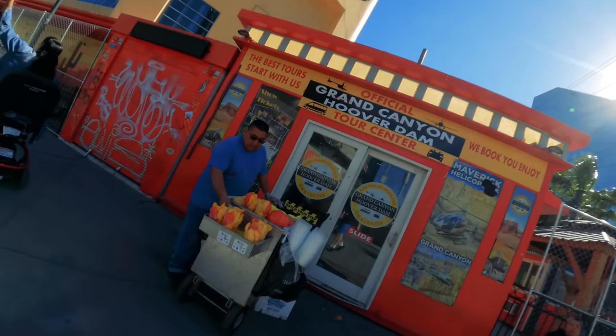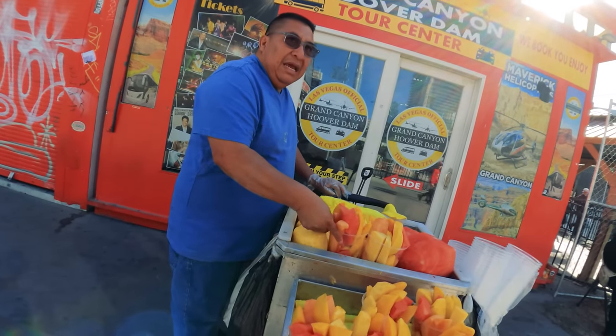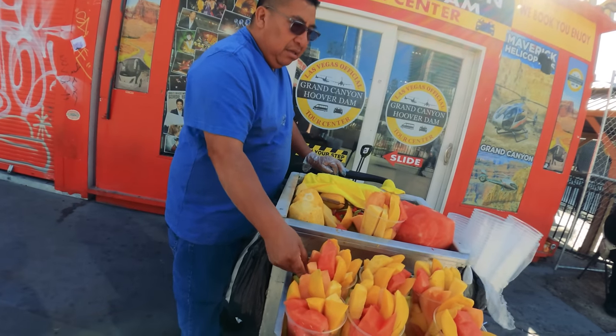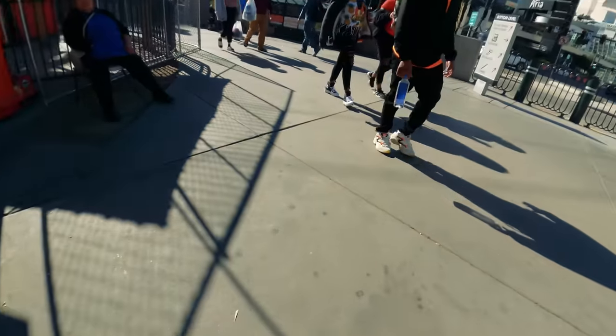Since I've been here I've barely eaten any fruit so I've just stumbled across this guy selling fruit in the street. He's got watermelon - hello mate, can I just have watermelon on its own? How much? Ten dollars - never mind, thank you! I'm not paying ten dollars for one cup of fruit, that is absolutely extortionate. I bet that's the tourist price and it's a fiver for the locals.